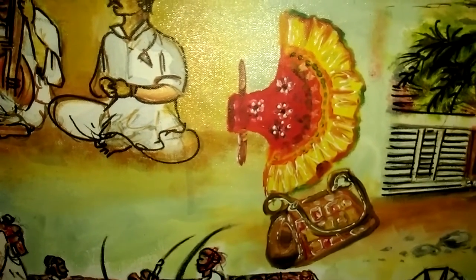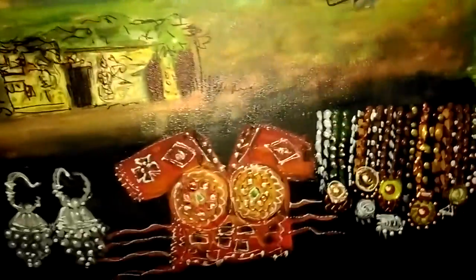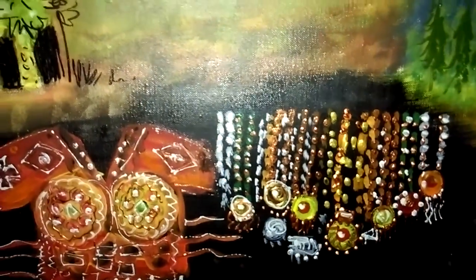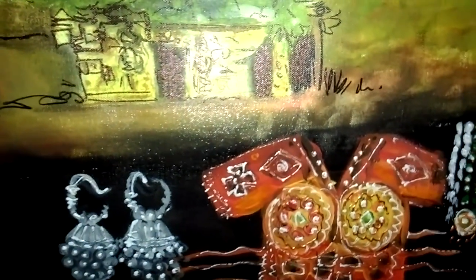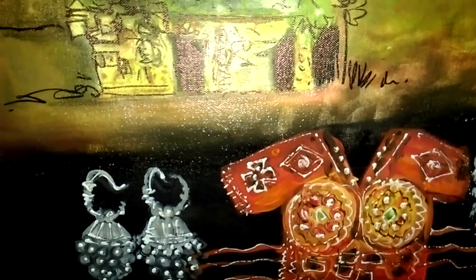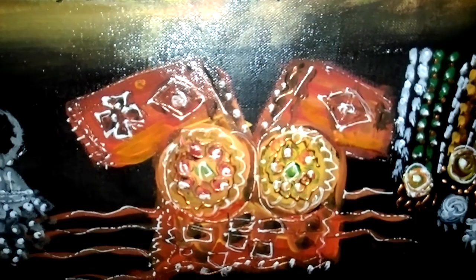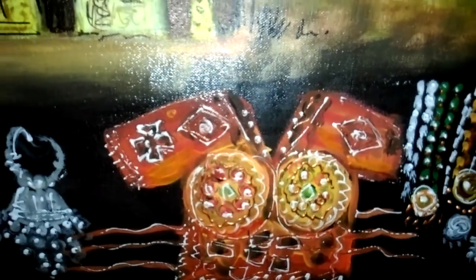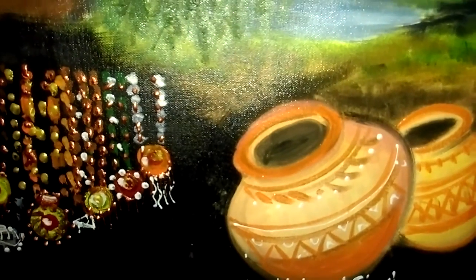The handicrafts — the hand fan and the handbag, a lady's delight. The ornaments: bright necklaces, silver jewelry, earrings, danglers, and the famous Gujarati jewelers. The choli, the potters, and the beautiful pots and urns.